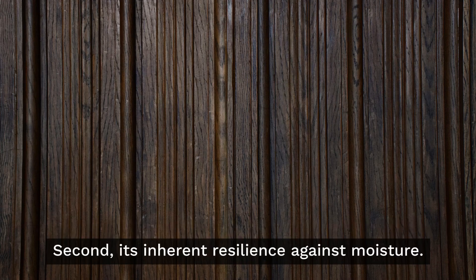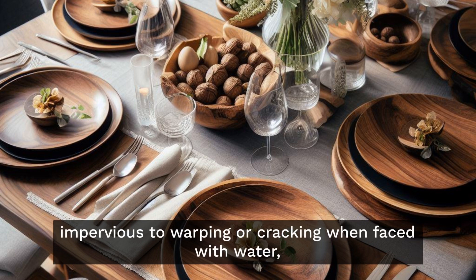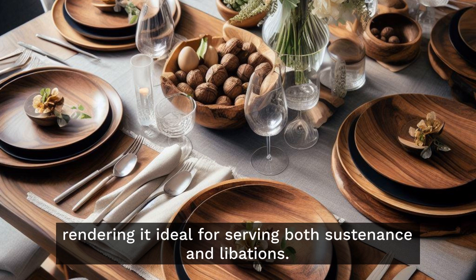Second, its inherent resilience against moisture. The innate properties of black walnut wood make it impervious to warping or cracking when faced with water, rendering it ideal for serving both sustenance and libations.